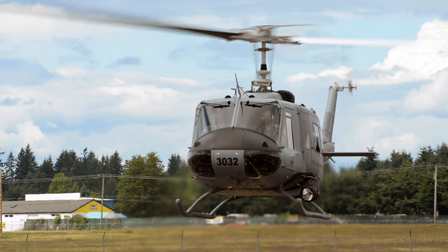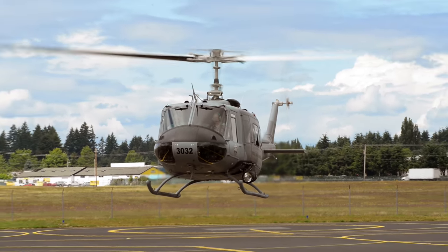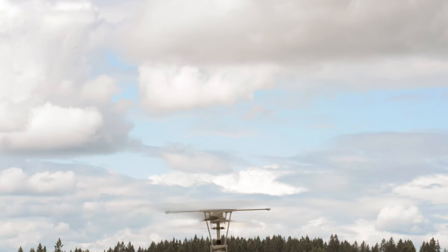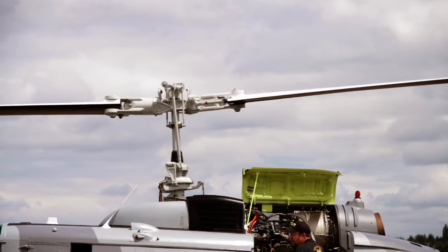I'm Brian Reynolds. I'm president of Northwest Helicopters. Northwest Helicopters is a maintenance and overhaul organization that basically specializes in the Bell UH-1H. We're located in Olympia, Washington in the United States of America.